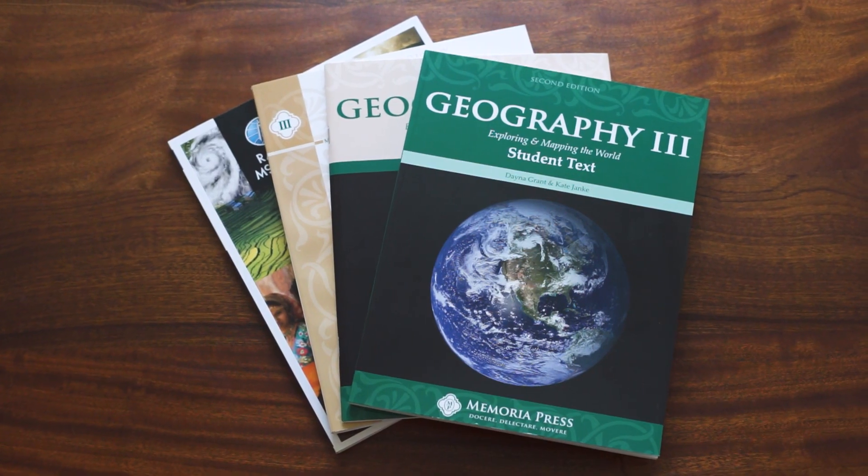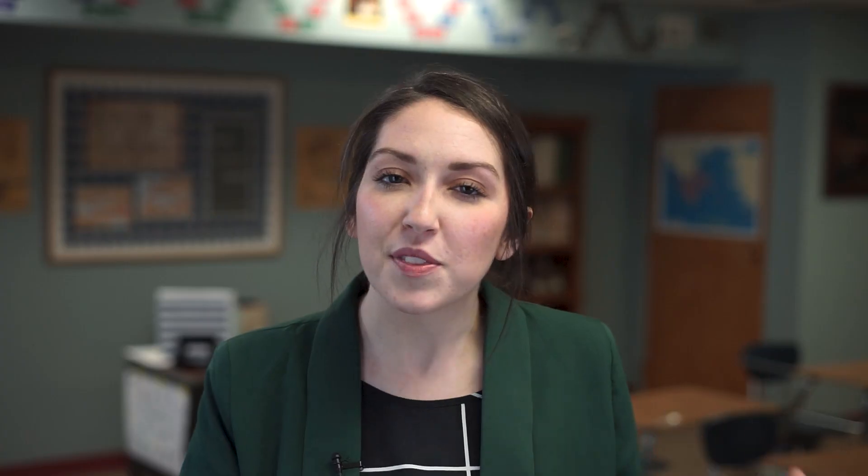Once your students have worked through the Geography 1 and 2 curriculum, they are now prepared to step into our Geography 3 curriculum, set around the 8th grade age. It's important that students already have that foundation of Geography 1 and 2 because in Geography 3, the textbook and student guide really expound upon information learned in previous years. This Geography 3 curriculum is paramount in helping students take what they've learned in the past and bring it into the present, seeing how the world works together as a whole and how all of these locations and information work together.